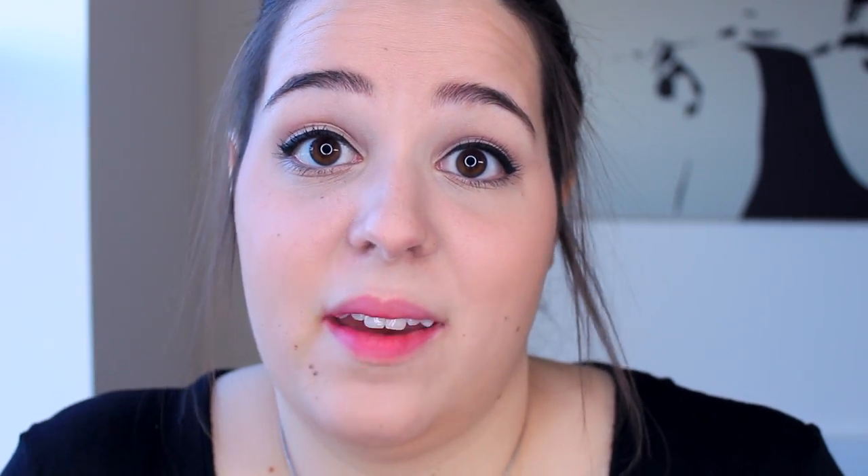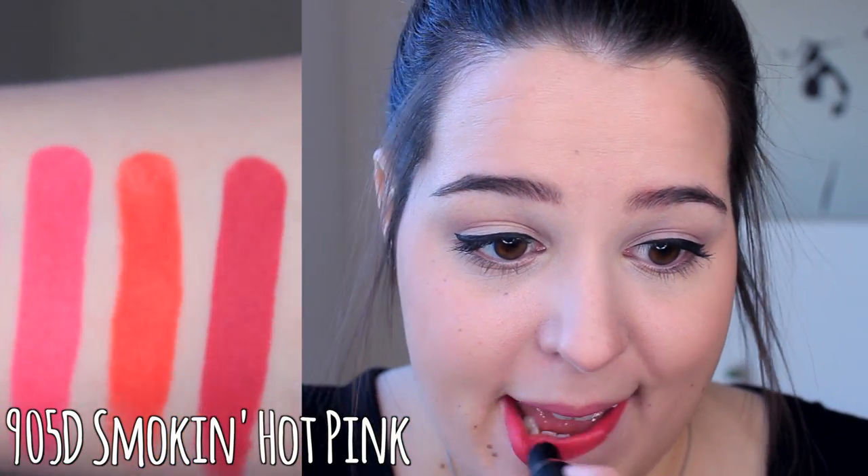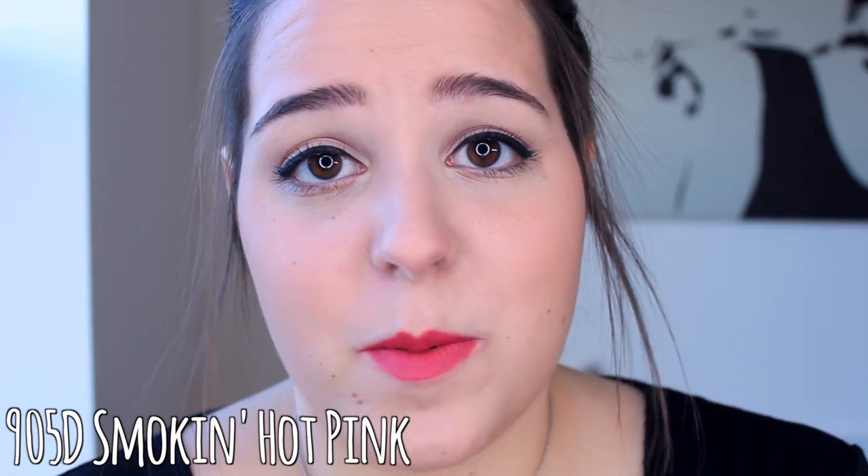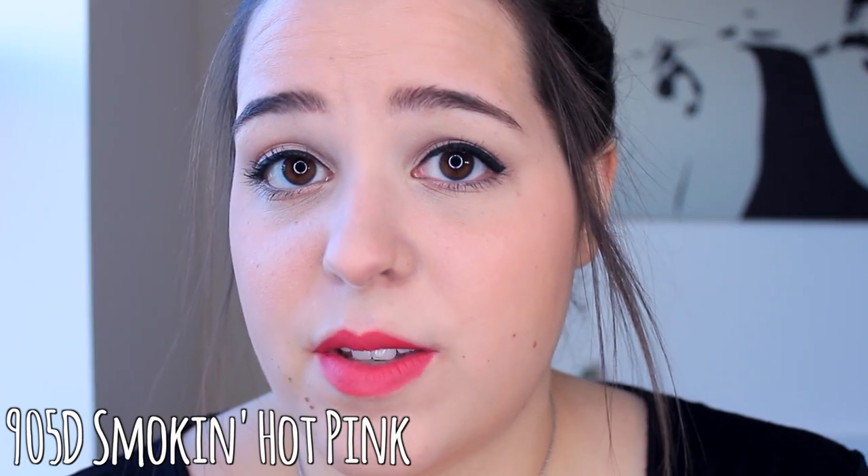Next up is Smokin' Hot Pink, and this is a darker hot pink — not as vibrant as Don't Blink Pink, but it's a really nice hot pink. I wear this one a lot, so you've probably seen this before. It's one of my very favorites for videos. Next up is Cherry Picking, and this is a reddish-pink color. I feel very neutral about this one — it's just a very classic reddish pink. I don't have any amazing feelings about it, but I don't dislike it.